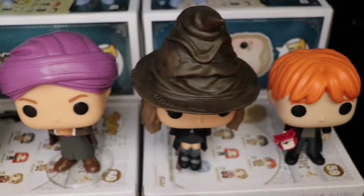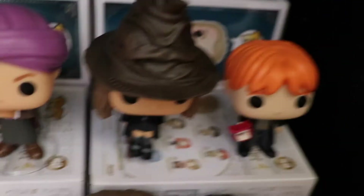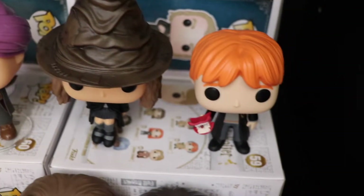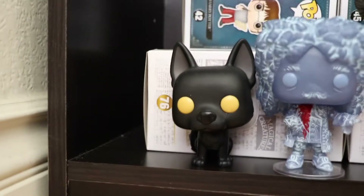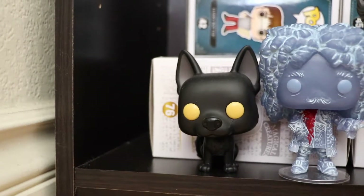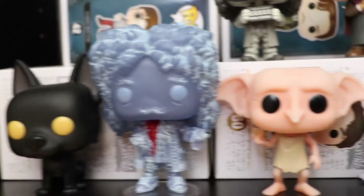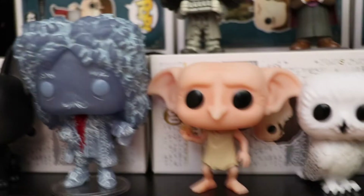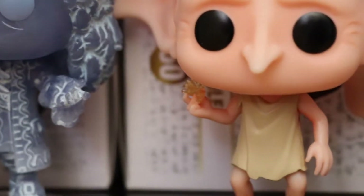We have Hermione Granger with a sorting hat — really cool pop, and also an NYCC exclusive. We have Ron with Howler. Next we have Sirius Black as Dog. Here is the Bloody Baron. Here is the second Dobby that came out — he's snapping his fingers, and you can see he has the little effect in his hand.